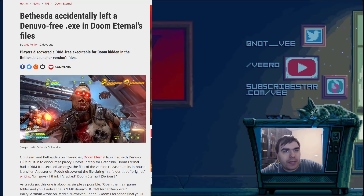Denuvo is one of the better anti-piracy softwares available, but there's also a lot of controversy surrounding it — people complaining that it slows down your machine and lowers your frame rate. And now, finally, that can be put to the test.